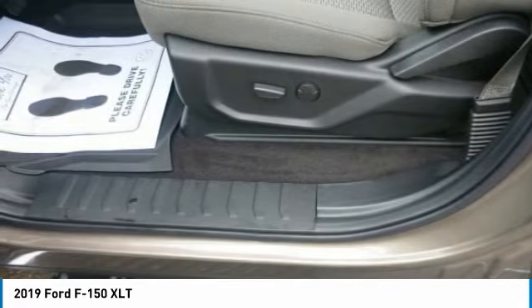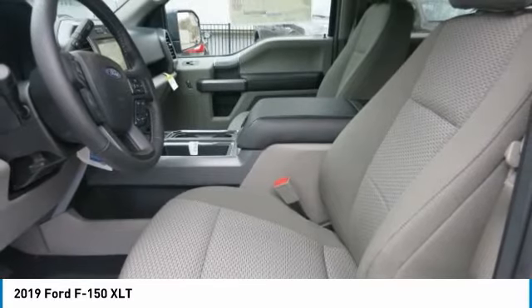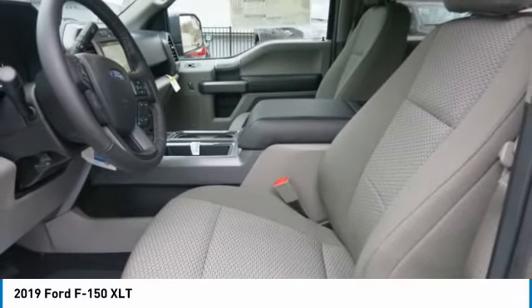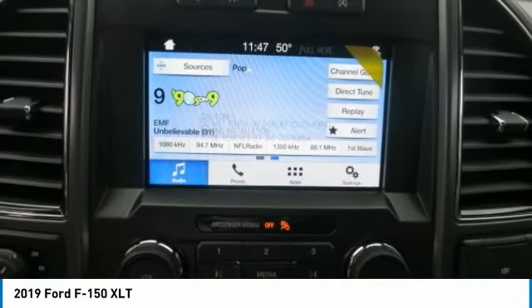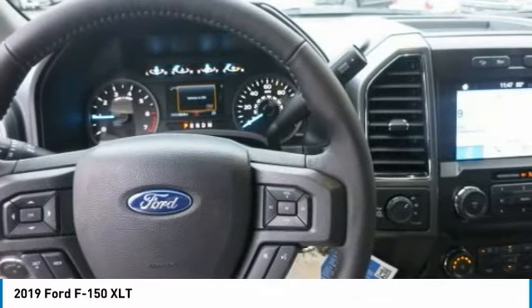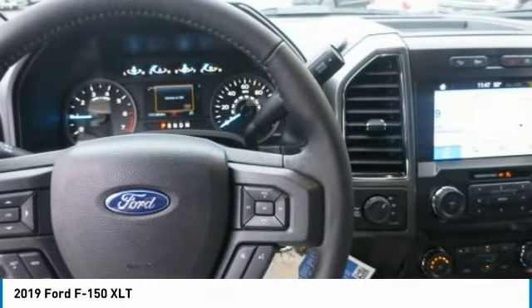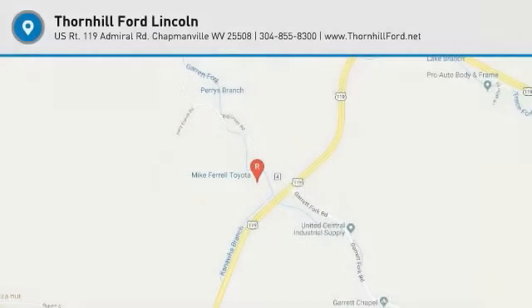The F-150 offers a range of convenient features to stay connected on the road, including an 8-inch LCD productivity screen, SYNC Connect, board pass app access, remote tailgate release, 360-degree camera with split-view display, blind spot information system with cross-traffic alert and trailer coverage, pre-collision assist, lane-keeping system, and adaptive cruise control with stop and go.